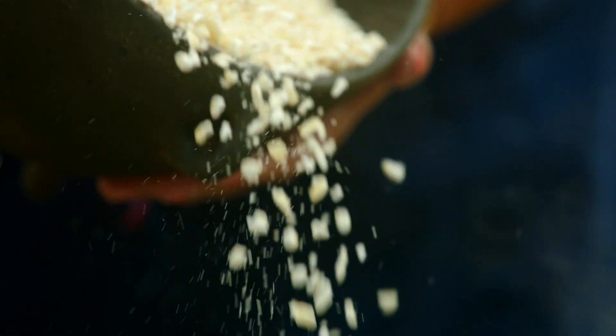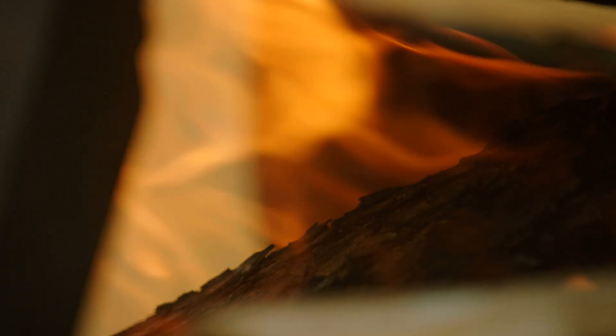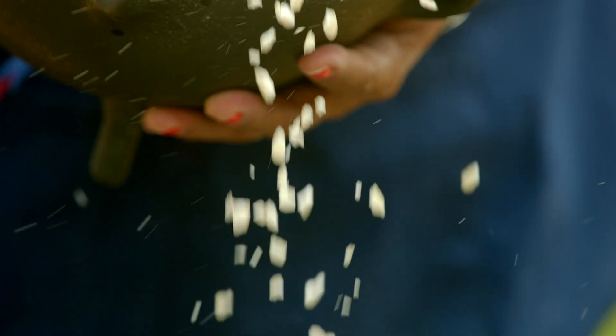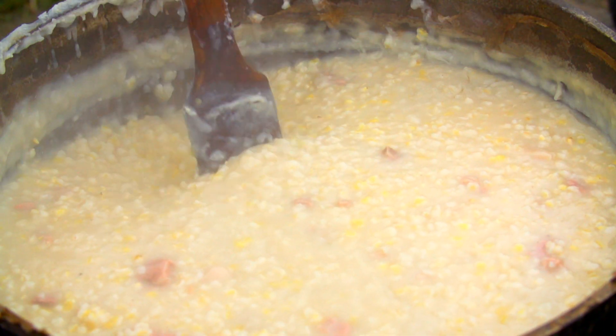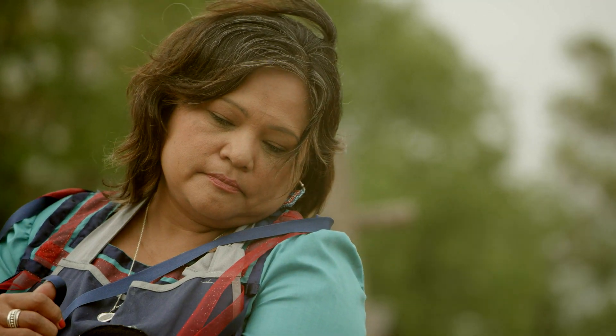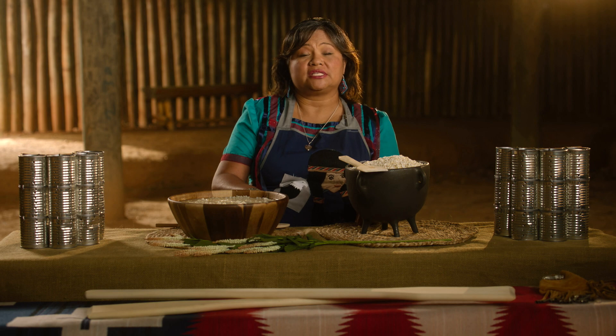My next step is putting the corn into some hot water. Usually I cook pashofa over open fire. Once I dump the corn in, I have my meat chopped up and I mix that in with the corn at the same time. I cook the pashofa and the meat until the corn is soft. Usually the cooking process takes about four to five hours.